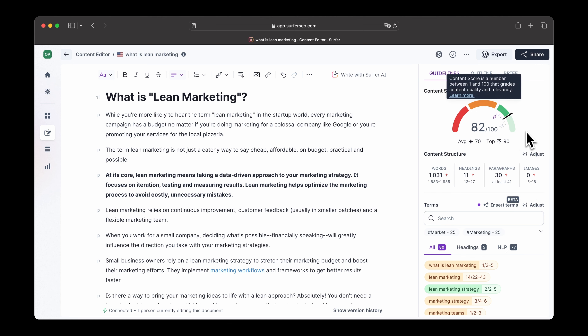You can see your progress thanks to Surfer's Content Score, the most advanced SEO scoring system that never stops learning.